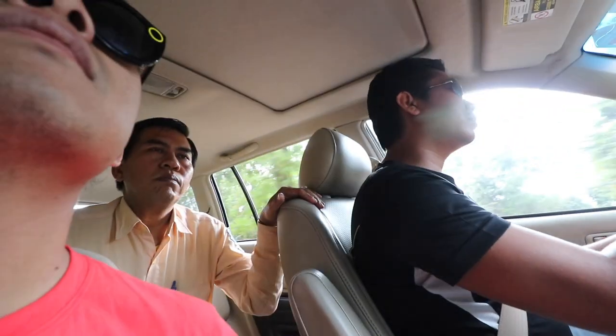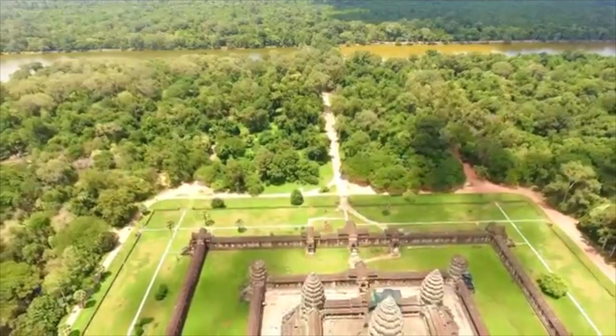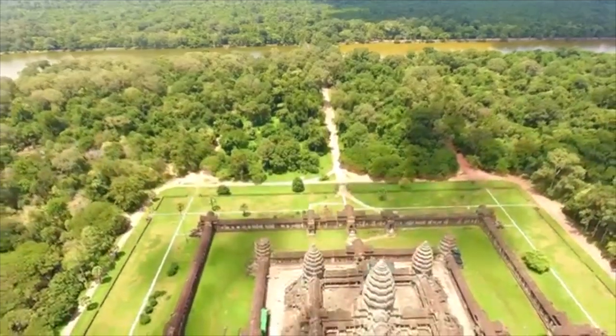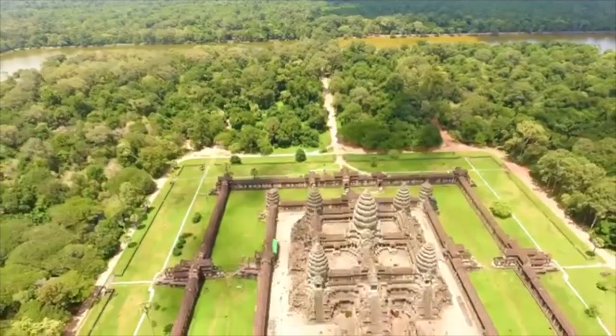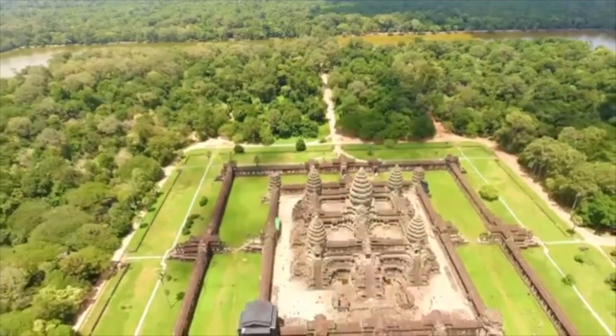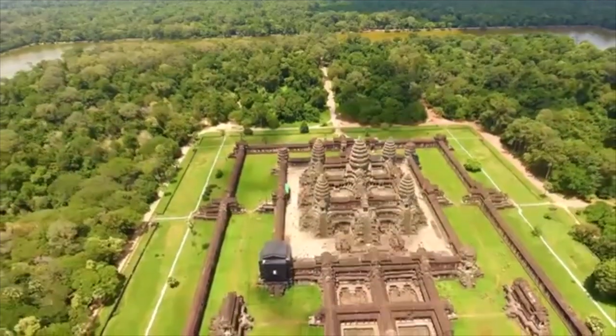Angkor Wat's site occupies about 200 hectares, surrounded by a moat. The moat is handmade, three meters deep — it serves both for protection and as a symbolic representation of the ocean.